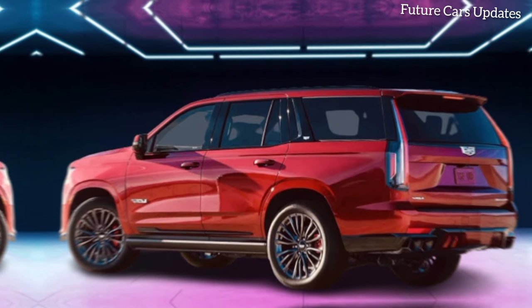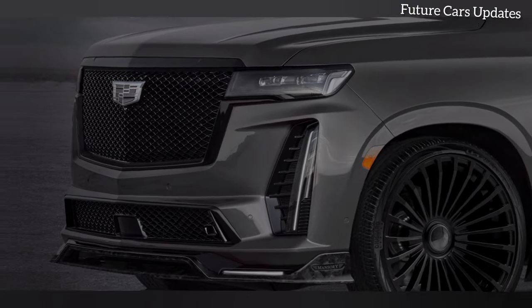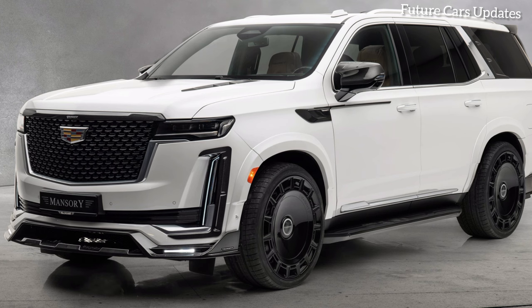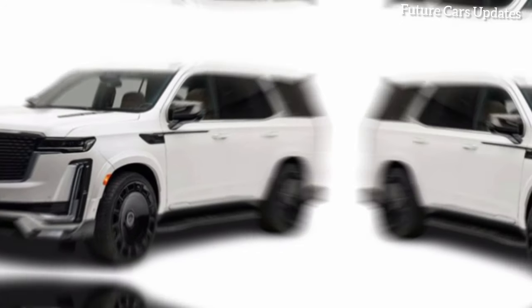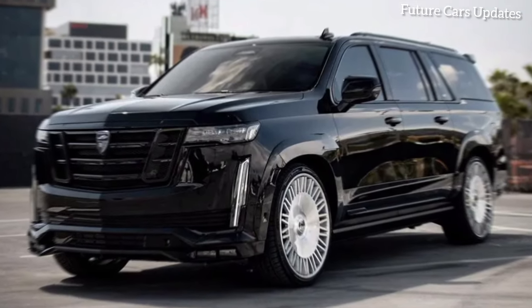Scene 3: Unleashing the power. Exterior shots show the Escalade accelerating with an engine growl. The Mansory Escalade isn't just about aesthetics — it packs a serious punch under the hood. The tuned 6.2-litre V8 engine delivers a heart-pounding 461 horsepower, propelling this behemoth from 0 to 100 km/h in a mere 4.4 seconds. Experience the thrill of effortless acceleration and the confidence of exceptional handling. The Mansory Escalade is a true force to be reckoned with on the road.